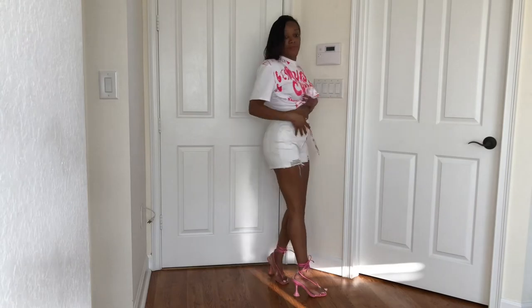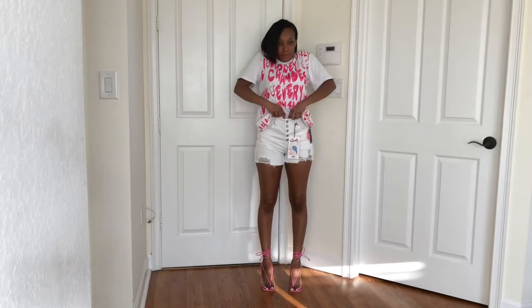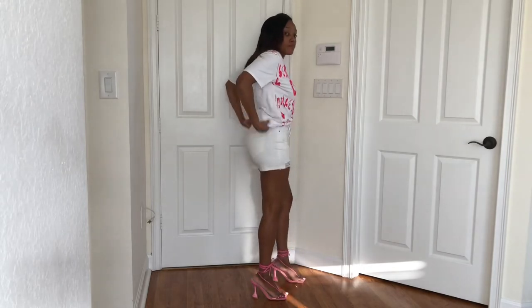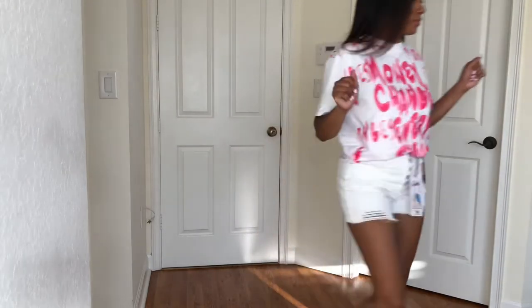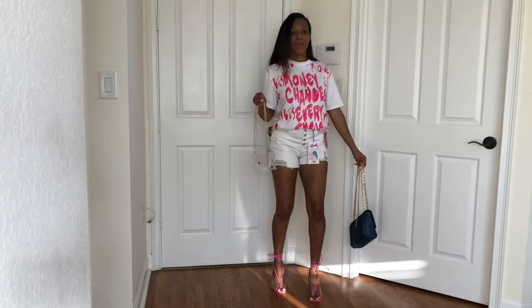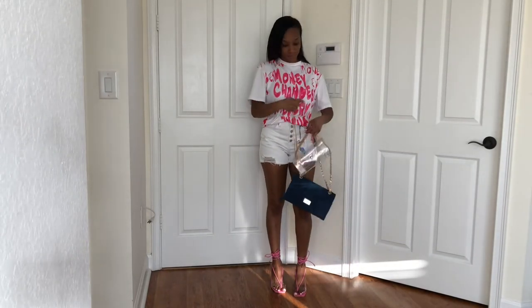I wore this outfit already and it's cute. White gives you a clean look — if you want to look clean and polished, all white, you can't go wrong. White is attractive — people notice. And then on top of that it has a bright pink, so you're really going to be grabbing attention when you wear these colors.